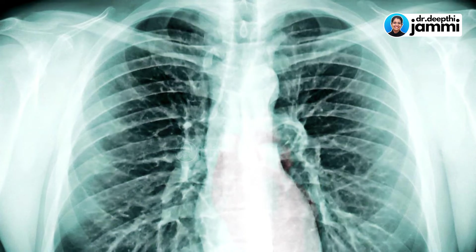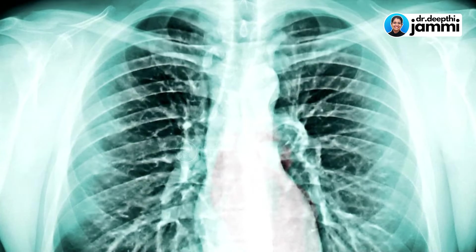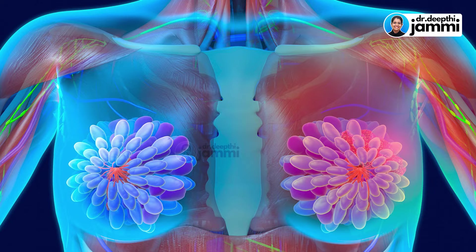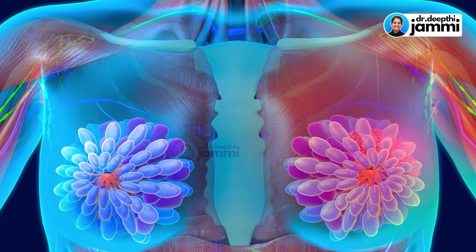This is Dr. Deepthi Jammie, Gynecologist and Fetal Medicine Consultant from Jammie Scans. In this video, we will talk about mammogram. If you have a mammogram, you can use an x-ray — like an x-ray machine used in the chest and lungs, in the bones, and specifically in the breast tissue. We will examine the two modalities, which are very important to rule out any breast lump or cancer.